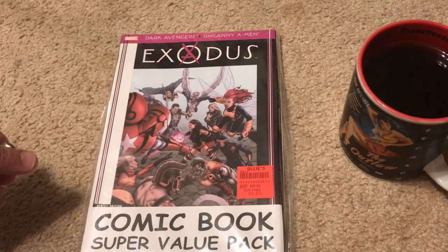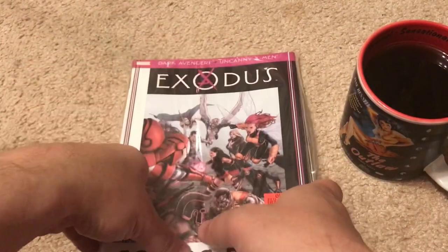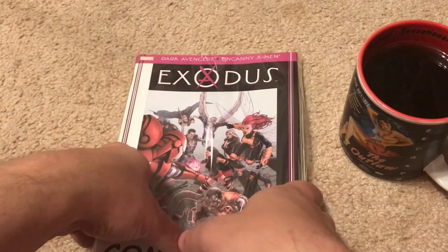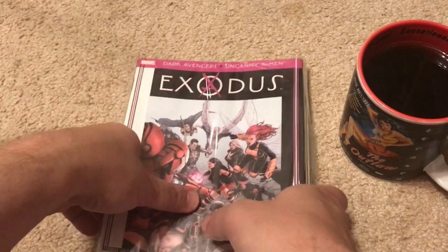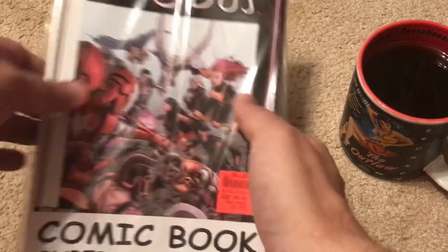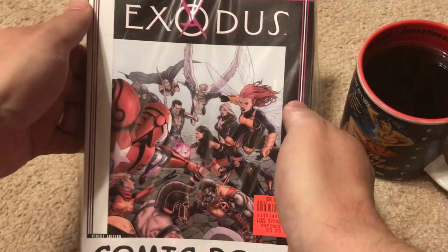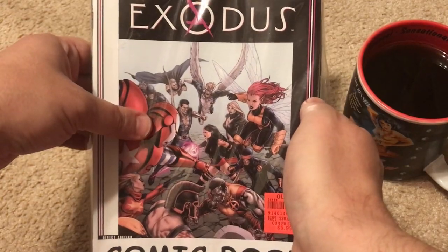Hey everybody and happy Tuesday night. I don't know how the weather is where you live but it's been raining here for about three days straight and it's getting old. I haven't seen the sun in so long. I don't know of a better way to finish up a rainy gloomy Tuesday night than opening up a mystery pack of comic books, so sit down next to me and let's dig into this and see what we find.